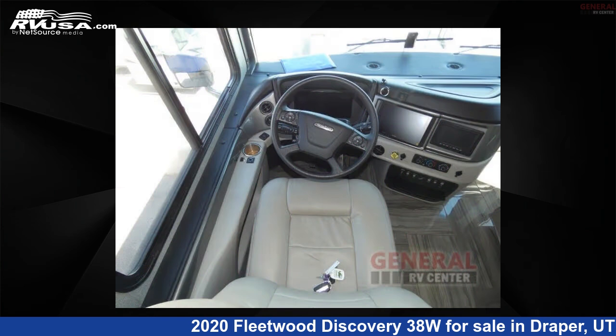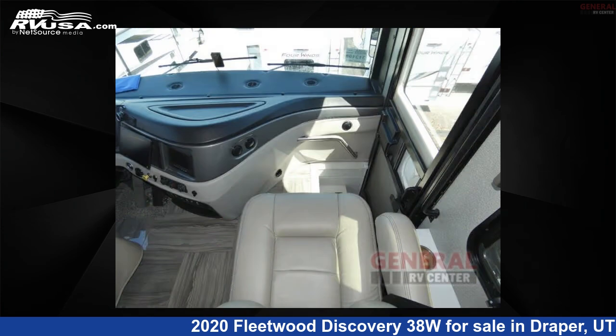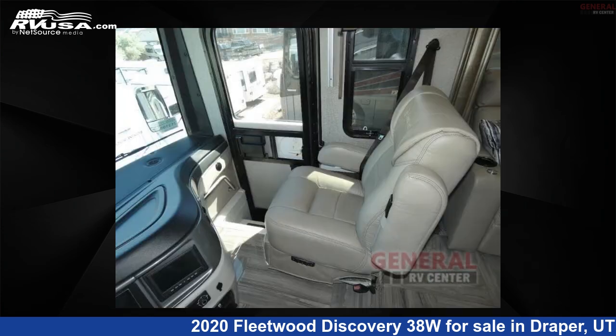The floor plan layout of this Class A features bath and a half, outdoor entertainment, and rear bath. This 2020 Fleetwood Discovery 38W is built on a Freedom Bridge Freightliner XCM series chassis.